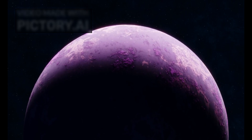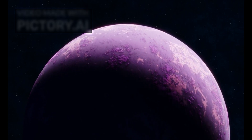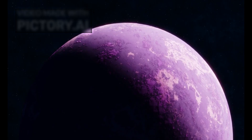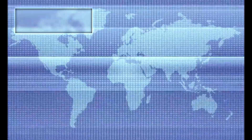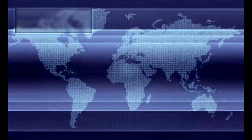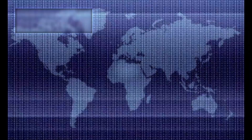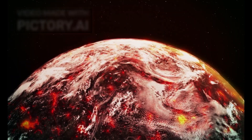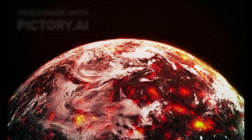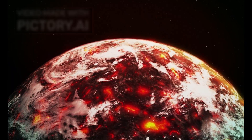Unlike Earth, Proxima b is most likely tidally locked. This means that one side of the planet permanently faces its star, enduring constant daylight, while the other side is cloaked in perpetual darkness. Scientists have long theorized that in such a configuration, the most habitable region would lie in the narrow strip between the day and night sides, called the Terminator Zone. This twilight belt could maintain a relatively stable climate — not too hot and not too cold — where water might exist in liquid form.